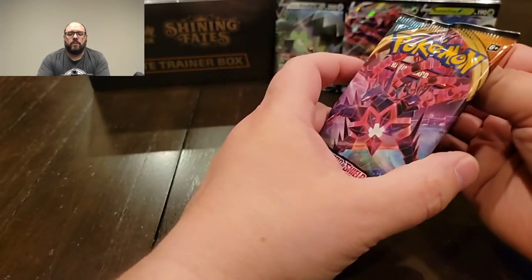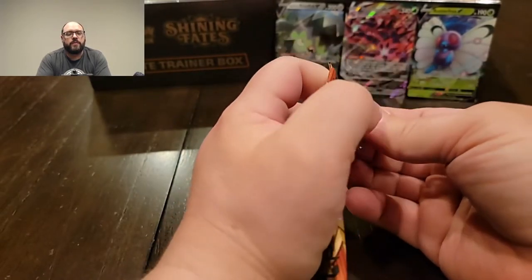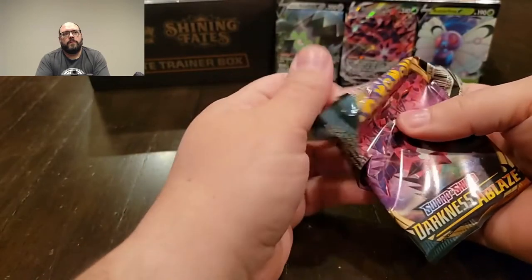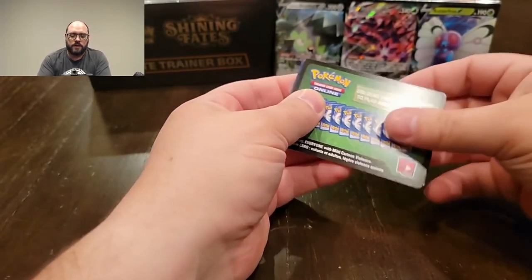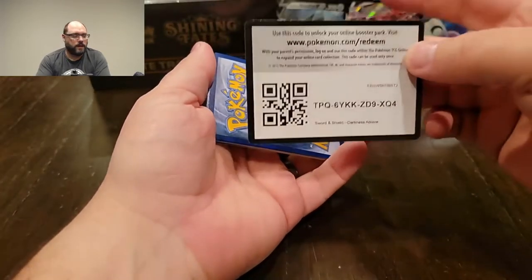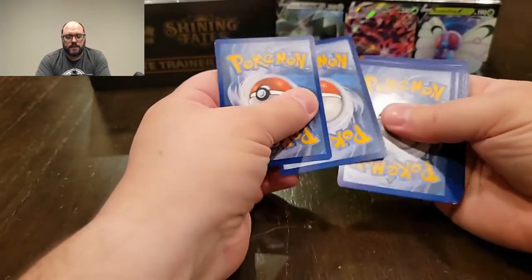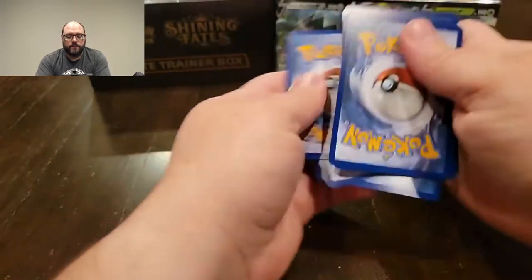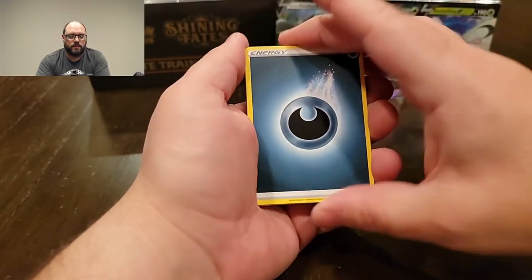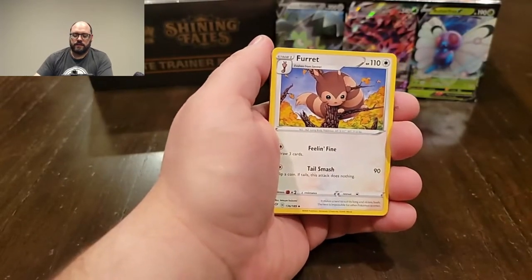They were limiting us to three items per SKU. And because they were brothers, they could really get six per SKU since they were working together but were different people. So they basically got six of everything, pretty much.